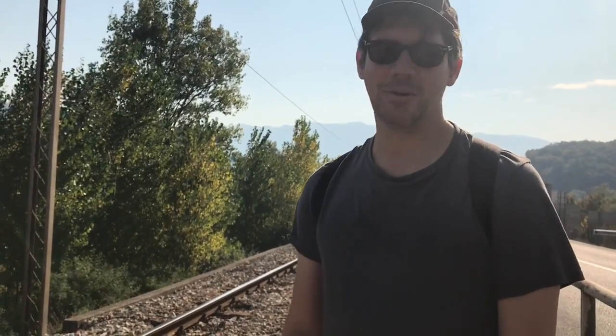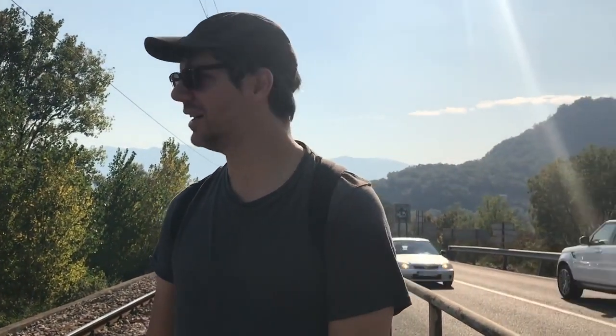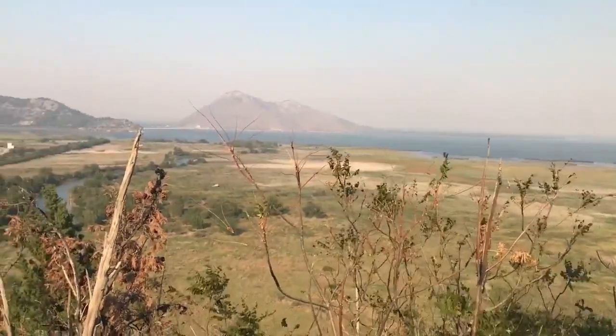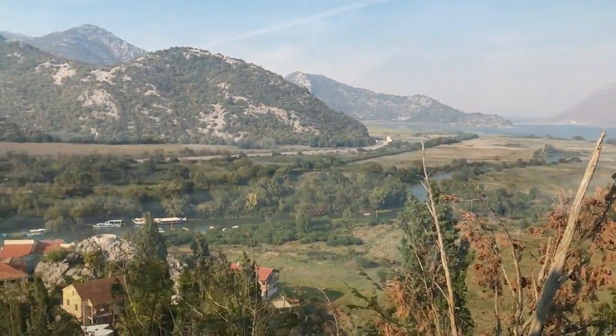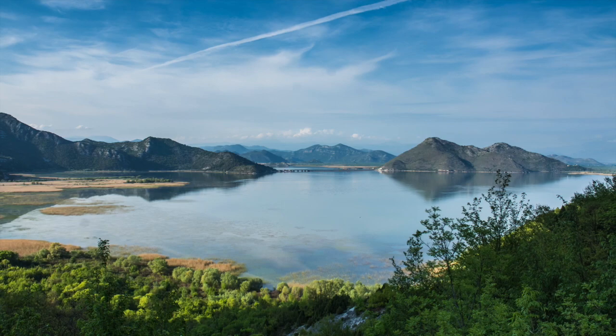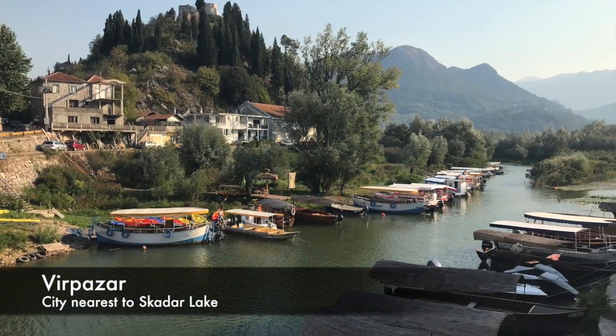Montenegro is not exactly friendly if you don't have a car. Big and Small almost 100% of the time don't rent cars — it saves a lot of money, and we still get around. We spent some time in the town of Virpazar; you need to rent or get a boat to really see a lot of the lake.